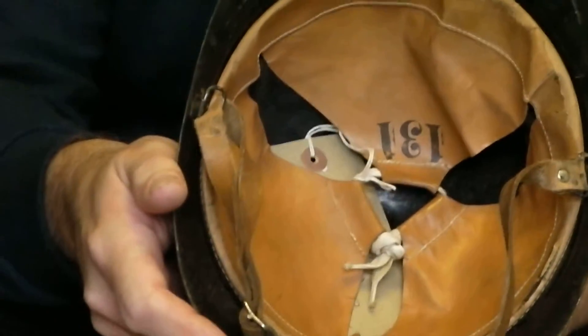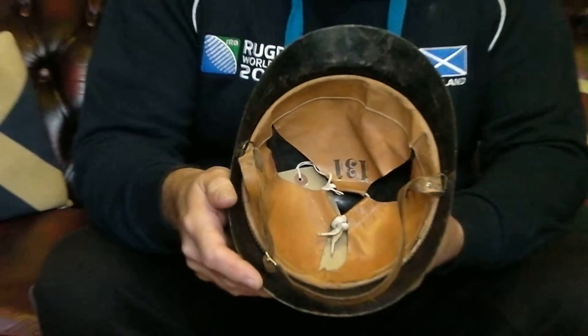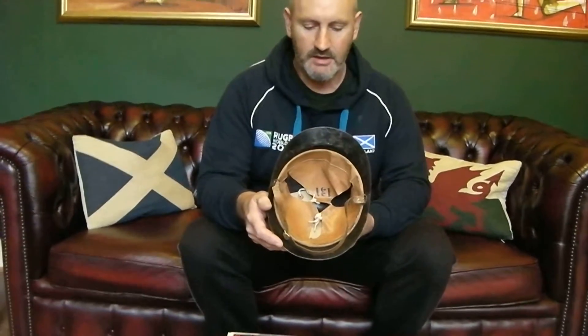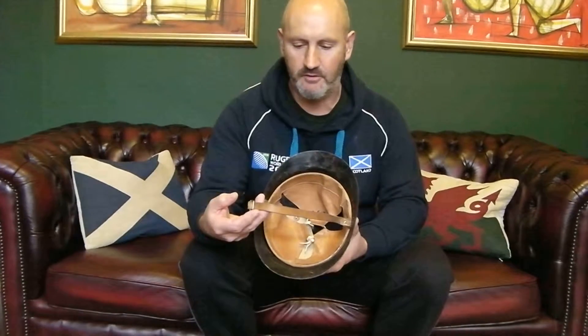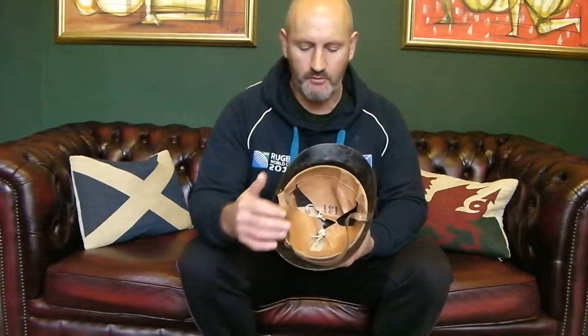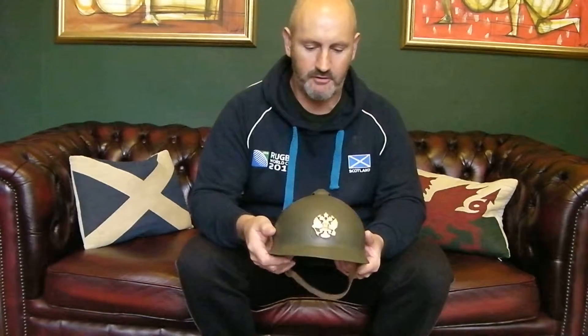I'm pretty certain that this is a Finnish M17 as opposed to a Russian M16, and it probably was made at the Solberg factory. The liner and the strap are original to it. It has got black paint on the inside, which again suggests that it was probably Finnish rather than Russian, and I've just cheekily temporarily stuck an Imperial Russian badge on the front of it for no particular reason.